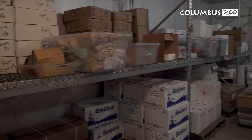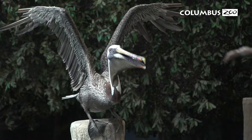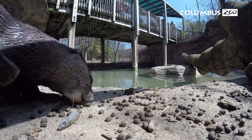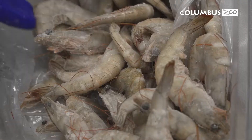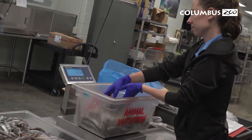Here at the zoo, we stock over 40 different seafood products from over 15 different vendors. To ensure we're providing sustainable seafood for our animals, we have a great relationship with our vendors. They help point us in the right direction, toward fish species that are thriving and away from others that we need to avoid to allow to recover.